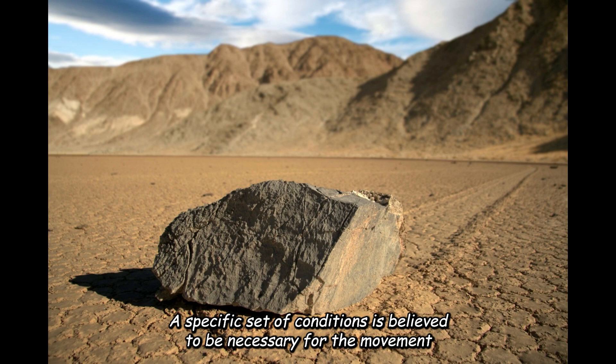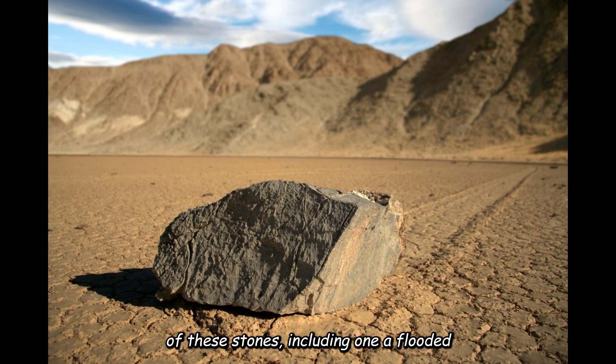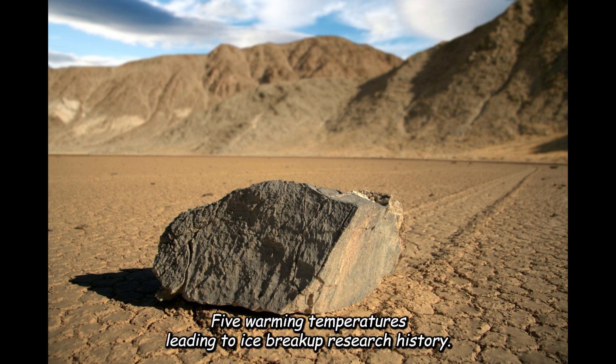A specific set of conditions is believed to be necessary for the movement of these stones, including: 1. A flooded surface. 2. A thin layer of clay. 3. Wind. 4. Ice flows. 5. Warming temperatures leading to ice breakup.